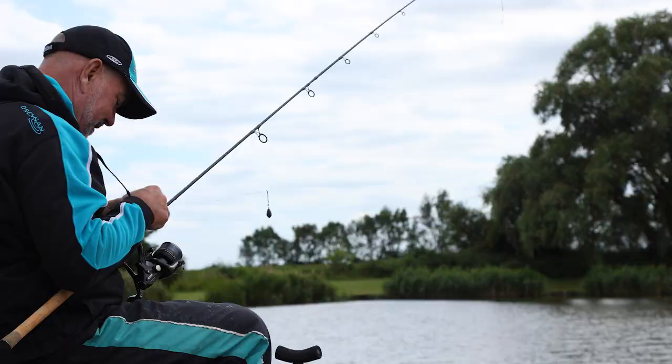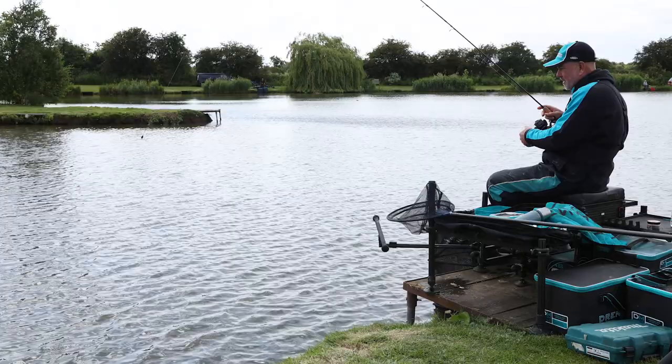Also, a lot of fish are caught now — especially late on in competitions — fishing down the margins. That's one place I've had to fish today to catch a lot of the weight of carp and F1s.